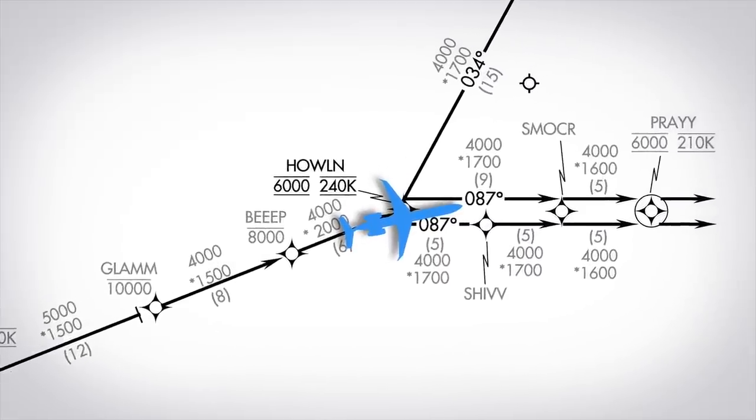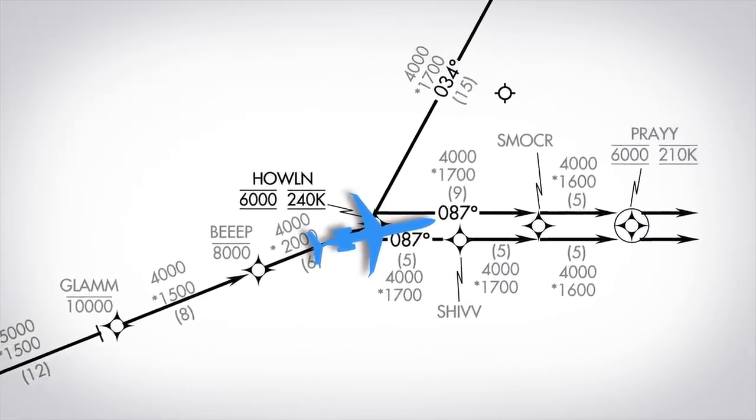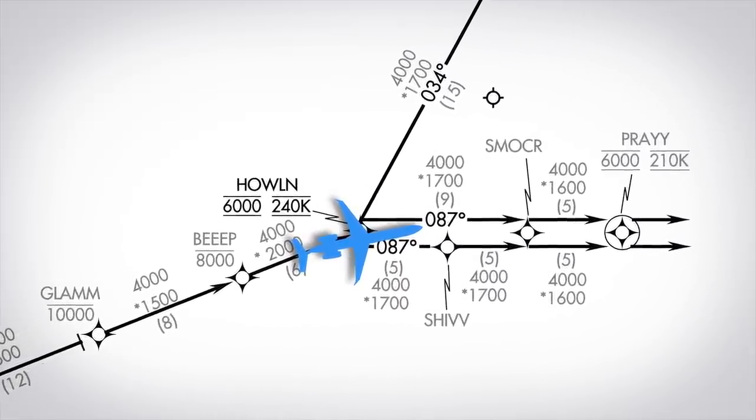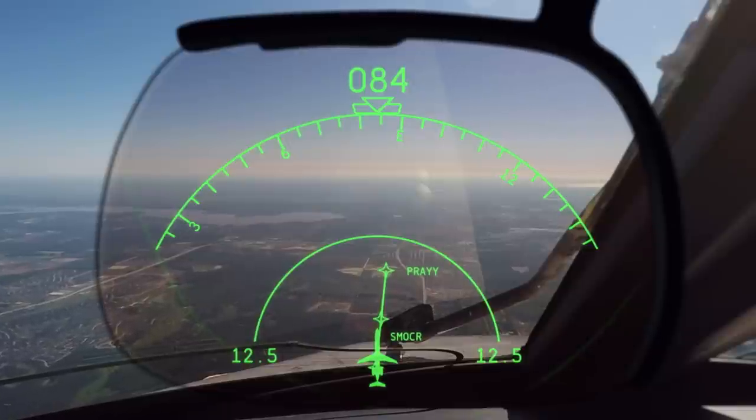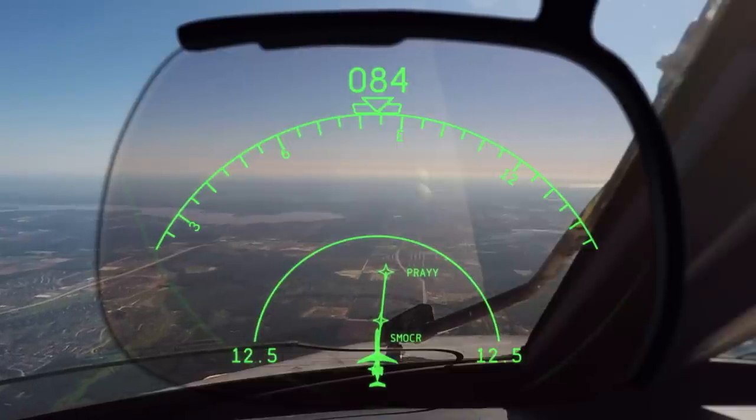From Howland, we follow the transition for runway 27. We'll stay at 6,000 until ATC clears us lower, flying to Shiv, Smoker, and then on to Prey. As we cross Shiv, ATC starts setting us up for the visual approach. ATC: "AC-9115, reduce speed to 210." Crew: "210 on the speed, 9115."